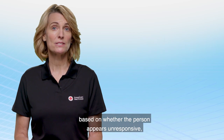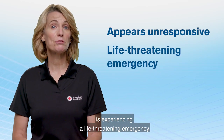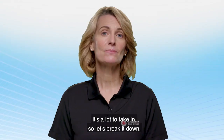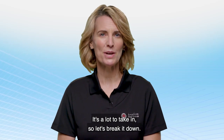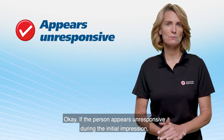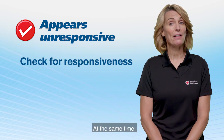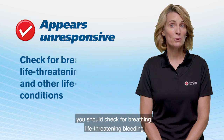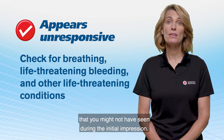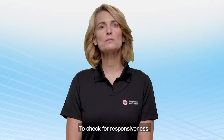When you reach the person, you have a decision to make based on whether the person appears unresponsive, is experiencing a life-threatening emergency, or has a non-life-threatening injury or illness. If the person appears unresponsive during the initial impression, you need to check them for responsiveness. At the same time, you should check for breathing, life-threatening bleeding, and any other life-threatening condition that you might not have seen during the initial impression.